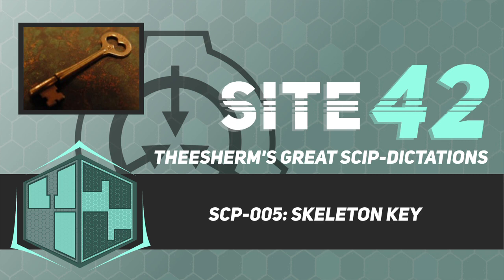Description: In appearance, SCP-005 resembles an ornate key displaying the characteristics of a typical mass-produced key used in the 1920s. The key was discovered when a civilian used it to infiltrate a high security facility.